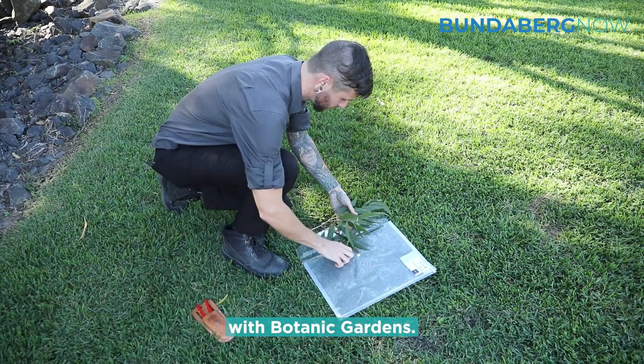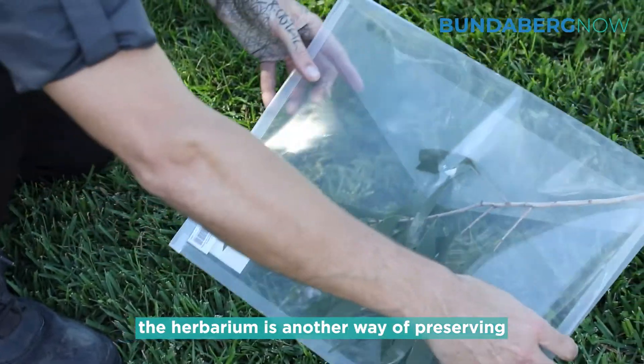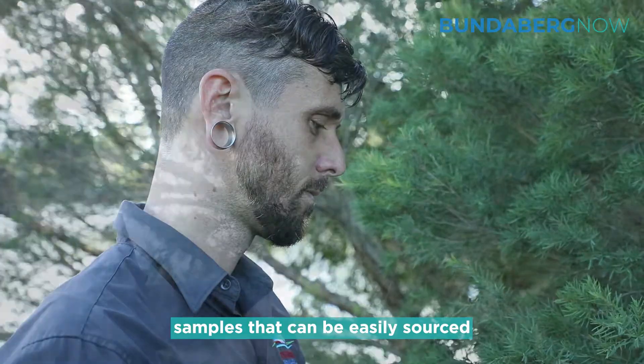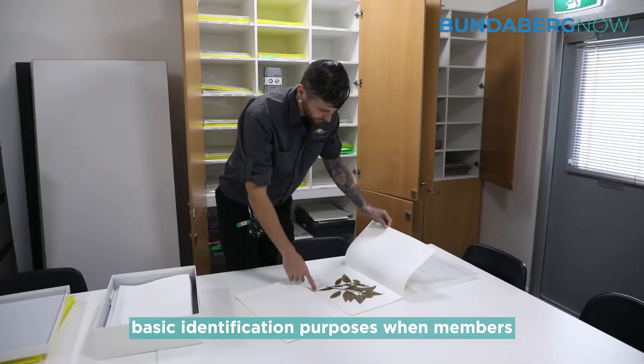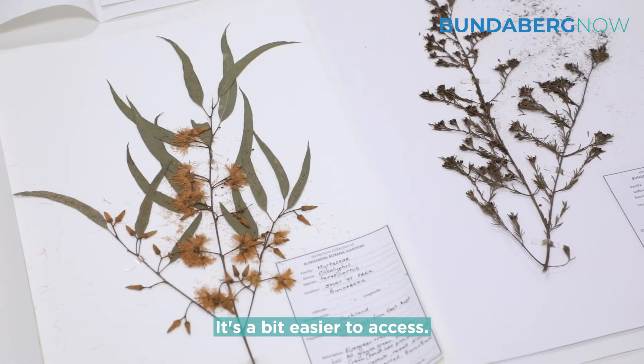Herbariums are always associated with botanic gardens. Botanic gardens are a living collection, and the herbarium is another way of preserving samples that can be easily sourced for students, learning, and even just for basic identification purposes when members of the public come in. It's just a bit easier to access.